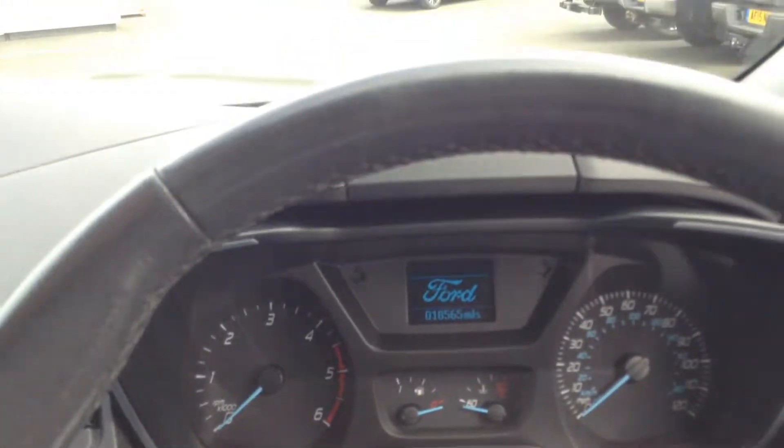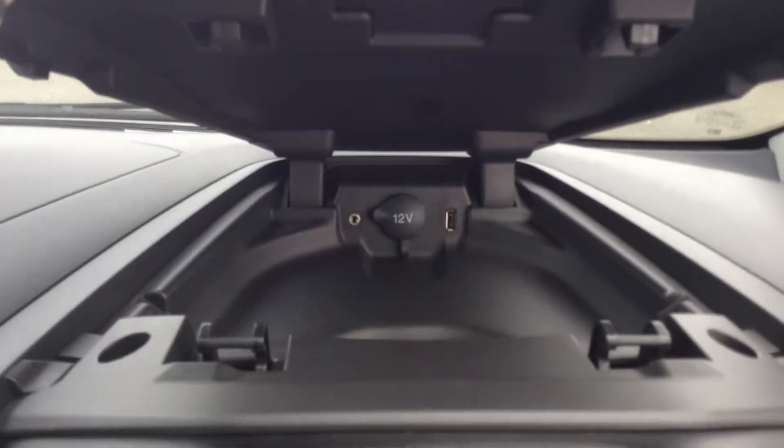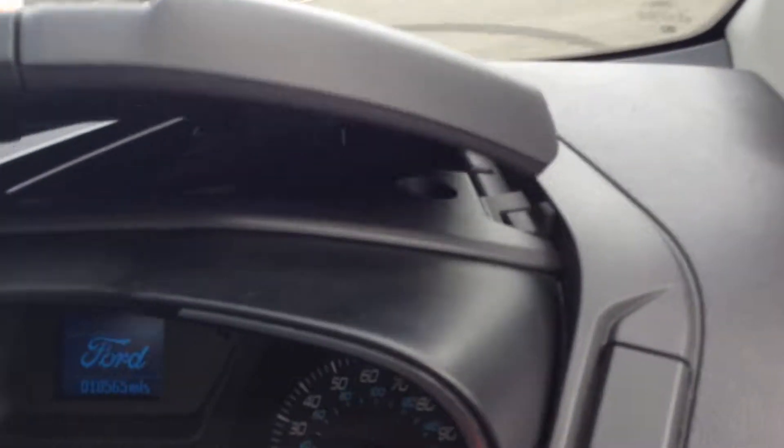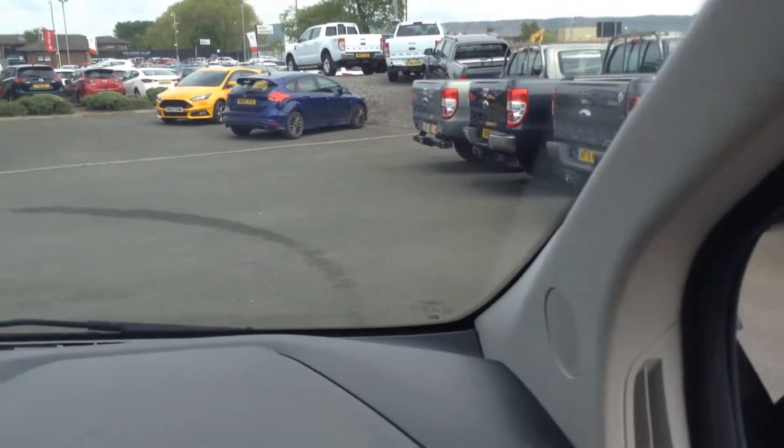There are 18,565 miles currently on the vehicle. There's overhead storage which includes a 12-volt outlet, a USB and an auxiliary connection point — great for media. There's a little lip on the side, great for feeding things like satellite navigation cables straight onto the screen.